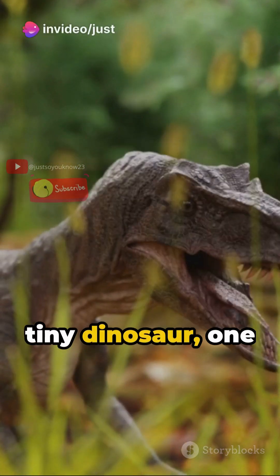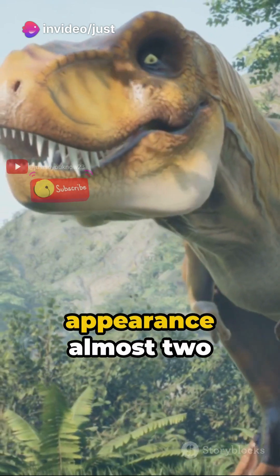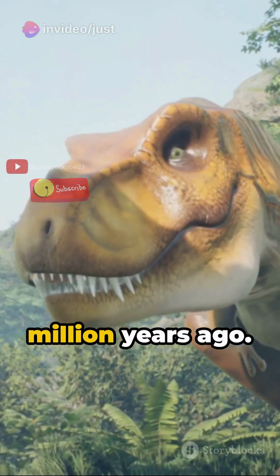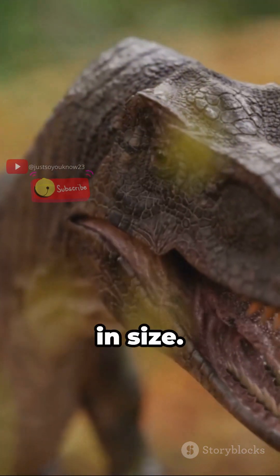Picture this: a tiny dinosaur, one among the diverse group of reptiles that first made their appearance almost 250 million years ago. Not all dinosaurs were behemoths — many in fact were small in size.